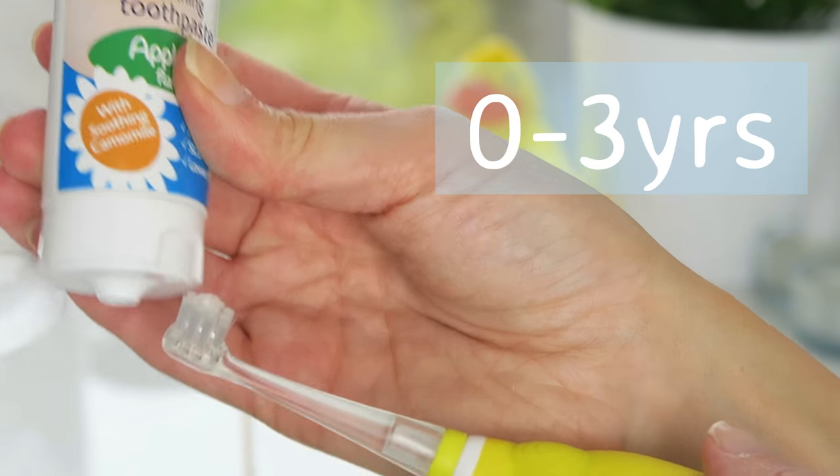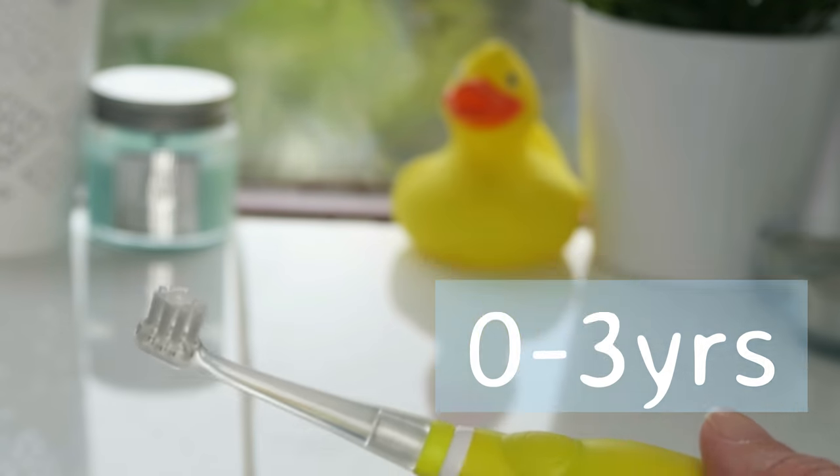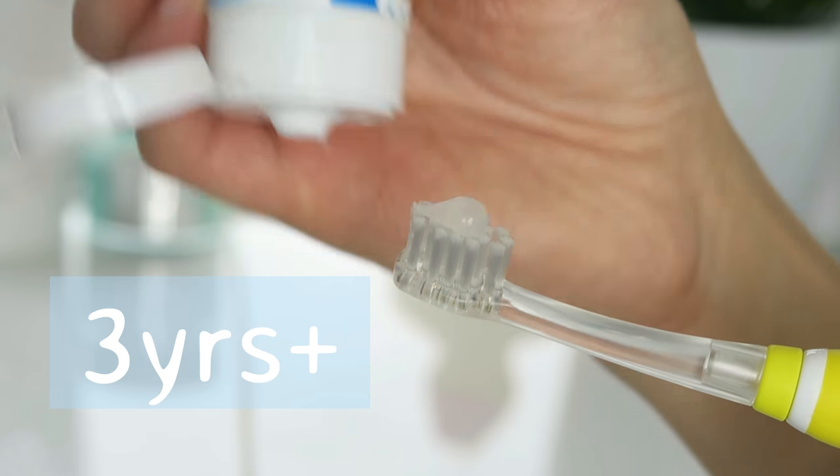Up to the age of three it's recommended to use a smear of toothpaste on the brush, and three and upwards to use a pea-sized amount. Supervised brushing will help to minimise the amount of toothpaste they're actually swallowing.